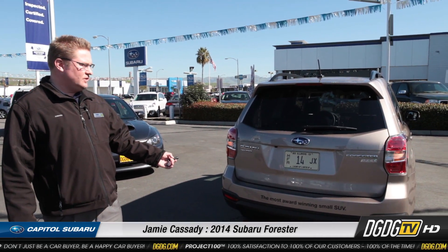Welcome everybody to my YouTube page. I'm Jamie Cassidy at Capital Subaru, part of the Dell Grand Dealer Group. Check it out — we now have the brand new 2014 Forester.